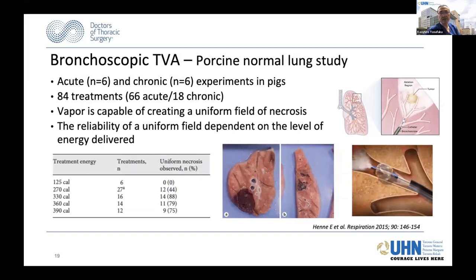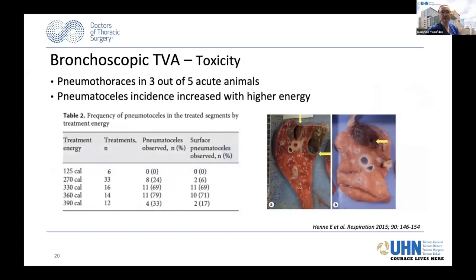There is toxicity related to vapor ablation, including pneumothorax. Nothing has been published on its use in humans. Regarding bronchoscopic PDT—photodynamic therapy—there is a very strong potential because it is not just applying energy and ablating; it actually has a more delayed effect, and we have a lot of evidence in central type tumors. A study was done in three client-owned pet dogs that developed lung cancer, where transbronchial PDT was performed followed by resection. Mild pneumonitis was seen in three out of three dogs, along with dry cough and some photosensitivity. A multicenter study using peripheral PDT is ongoing, with results not yet published.